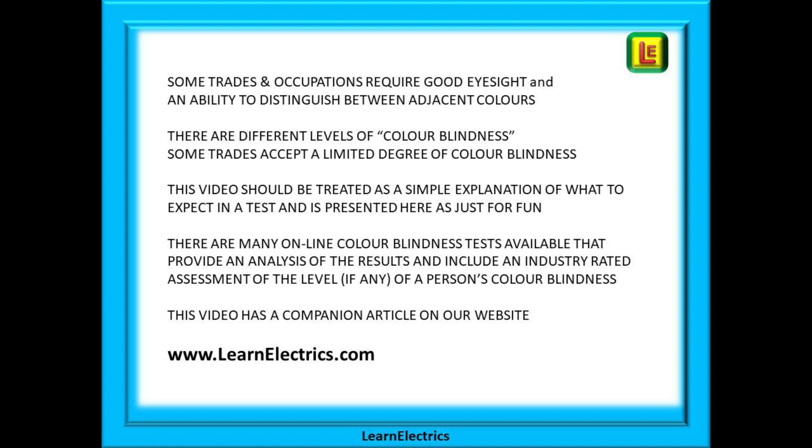If you do have a problem then you will be told the category or level number of your colour blindness. There are many levels of deficiency and many trades will tolerate a certain level, especially in non-critical occupations.